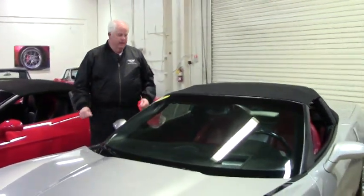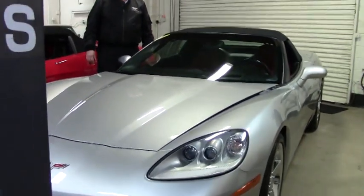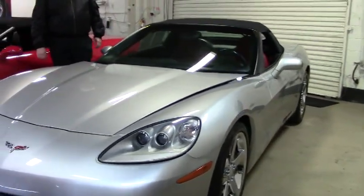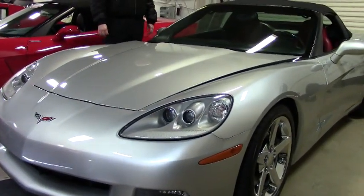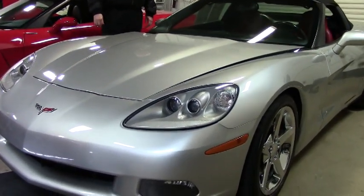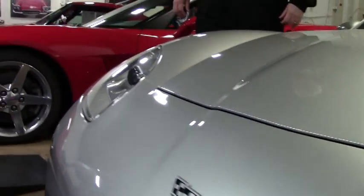Good afternoon, this is Rick Engel with BioVet. We're here today to look at a 2006 3LT convertible — 400 horsepower LS2 with a six-speed manual, F55 magnetic ride. As you can see, it's in excellent condition.